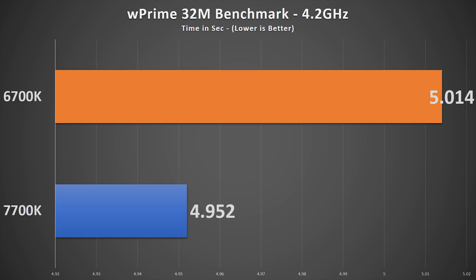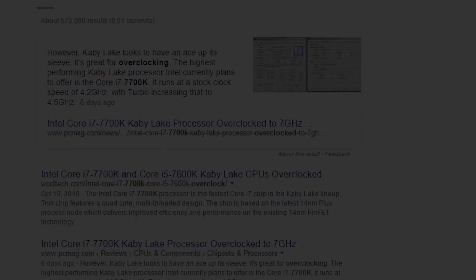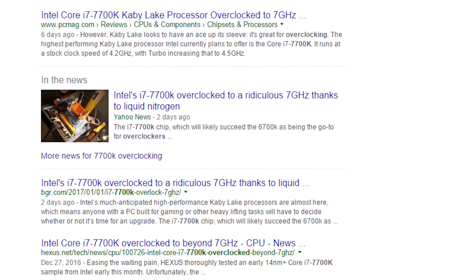Straight clock-for-clock comparisons show that if you have a 6700K and you want to run the same frequency, the 7700K is a CPU that you can skip altogether. Spending extra cash for limited performance increase might not be a wise choice. It might be better to invest in a custom water cooling setup and get a higher overclock out of your current chip. However, with the constant leaks of Kaby Lake before the NDA lifted, there were rumors floating about that it was a better overclocker than Skylake.